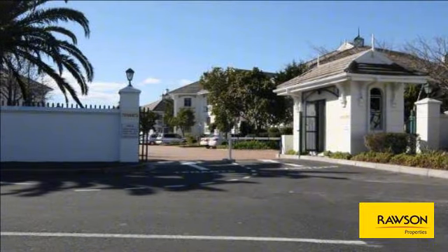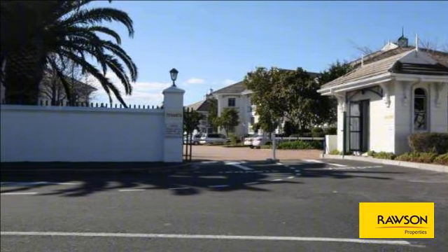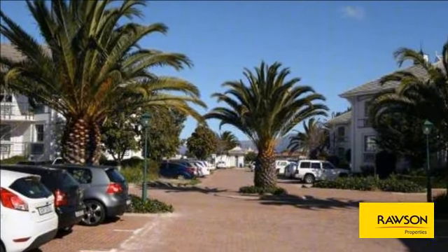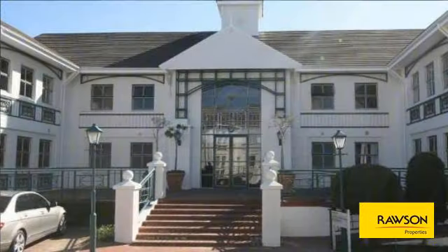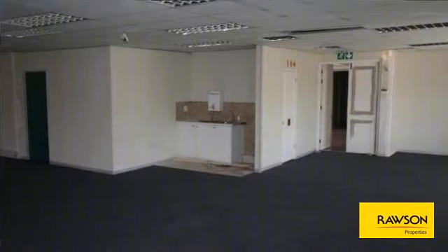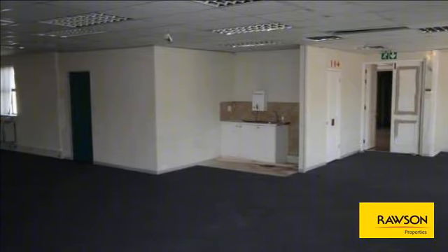Options include first floor: Unit FB at 161 square meters at R16,905 per month; Unit FD at 329 square meters at R34,545 per month. Rental at 105 Rand per square meter. Parking: basement at R750 per bay, open at R450 per bay.